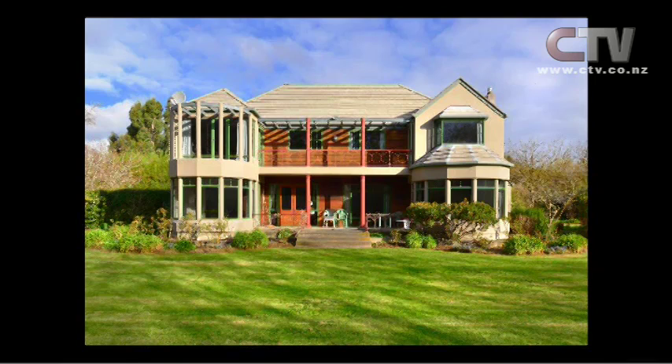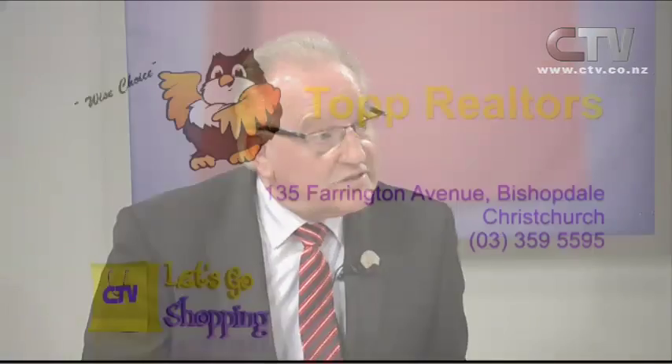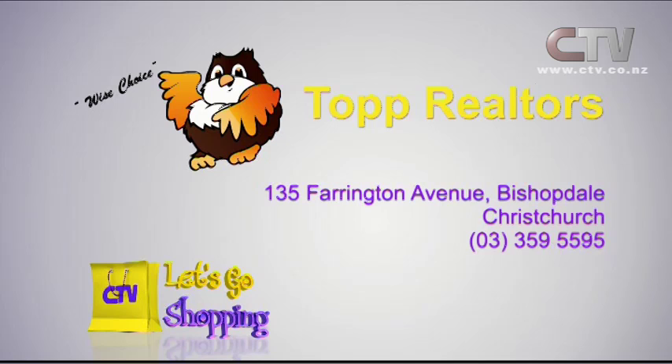This property at 207 Sparks Road is on the market for deadline sale — open home Wednesday and open home Saturday, with deadline sale at the end of the month. This could even become a magnificent wedding venue. The price range is $1.4 to $1.44 million. It's a wise choice to choose Topp Realtors at 135 Farrington Avenue, Christchurch, phone 359 5595.